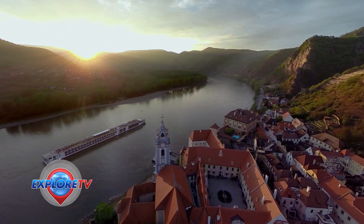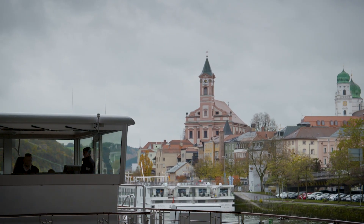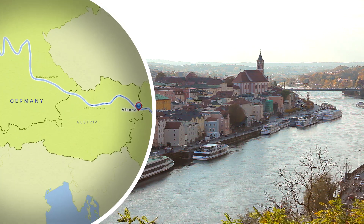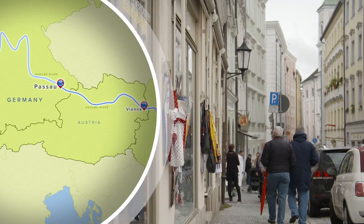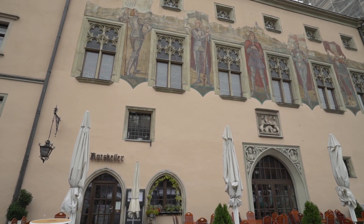Another day, another amazing experience on my Viking Grand European cruise on the Viking longships. This morning we've woken up in Passau, Germany. It's my first time here, and to learn more about the city and its history I'm taking the included Viking shore excursion, which is a walking tour of the city.